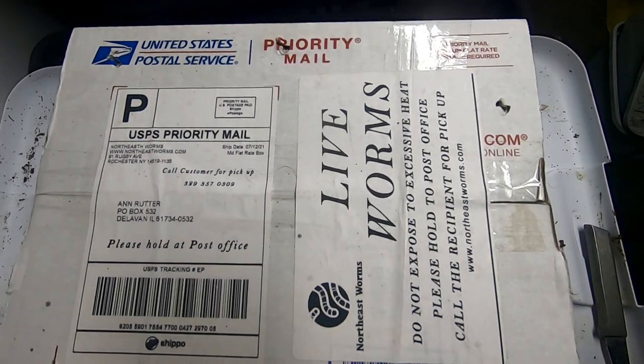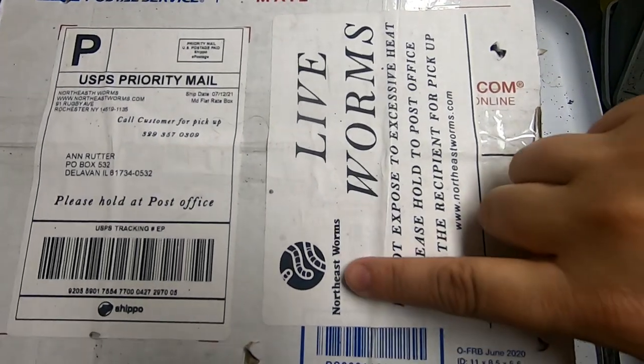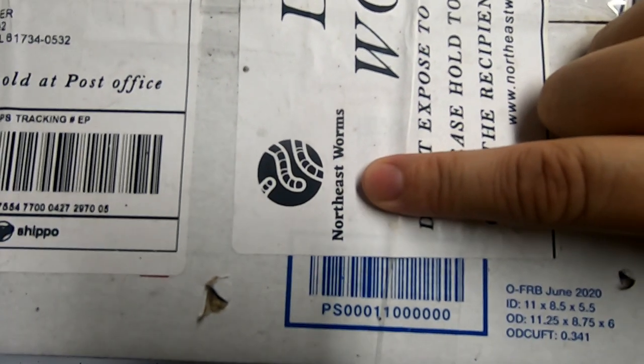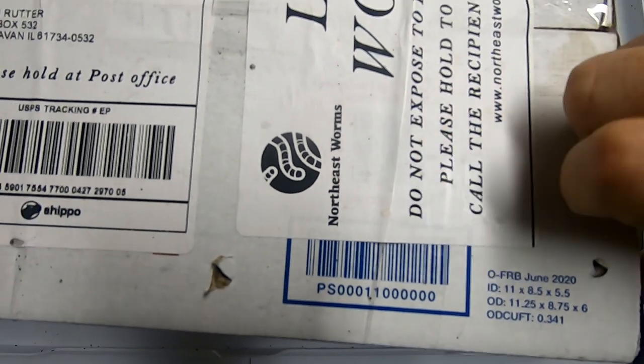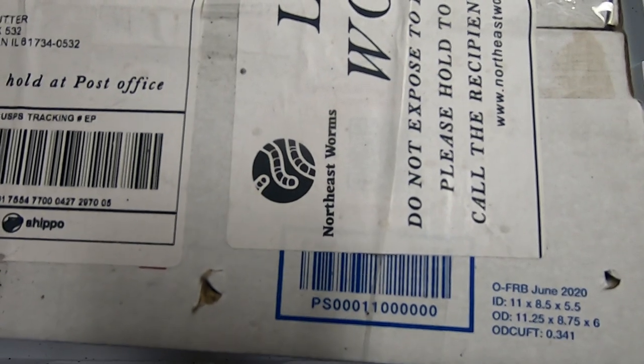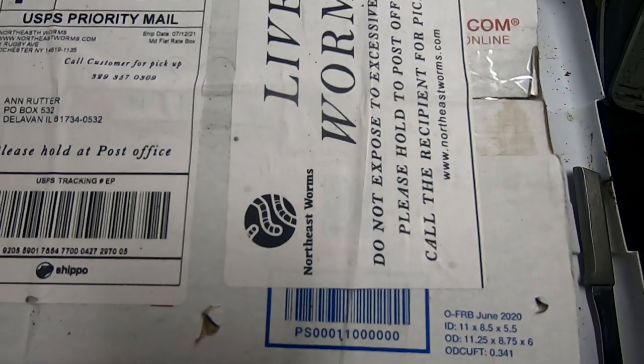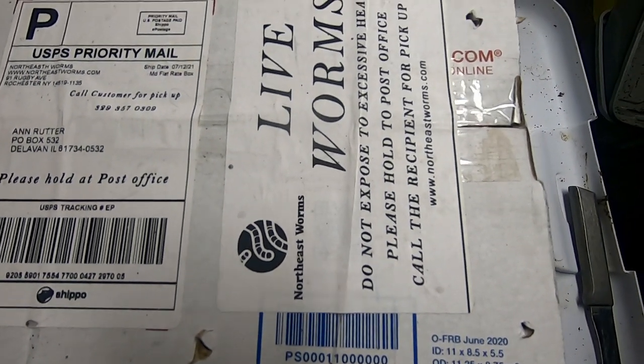Hey guys, it's Ann over at Plant Obsessed, and guess what we're doing today? We're doing an unboxing of the European night crawlers that are being sent to me from Northeast Worms.